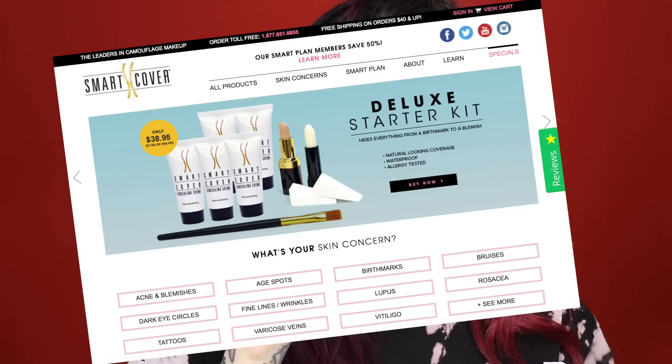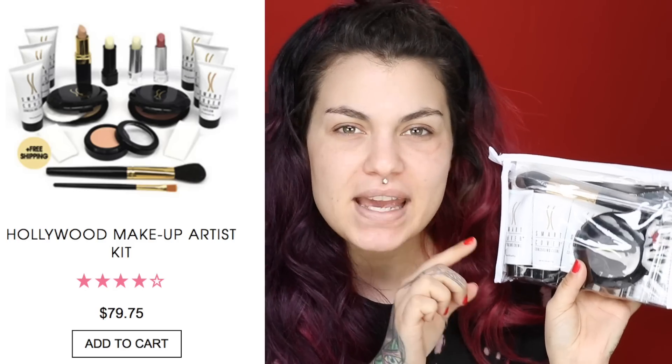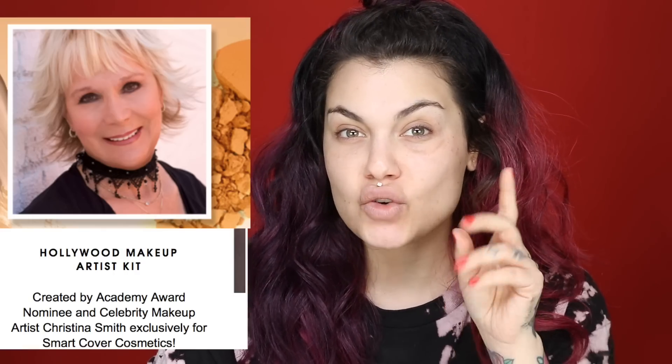I ordered this on the 8th, it came in on the 16th, so it was actually pretty quick. On their website, under the specials section, they had different kits you could buy. The one promoted on the commercial was $19.95, a basic kit, but then I saw the Hollywood Makeup Artist Kit. Further reading into it, I saw their spokesperson was Christina Smith — a makeup artist who's worked on iconic faces: Liza Minnelli, Elizabeth Taylor, Viola Davis, Jamie Lee Curtis. She's worked on everybody. If she's their spokesperson, maybe it's good.